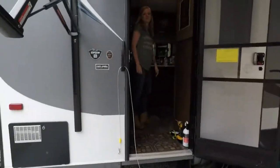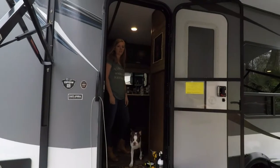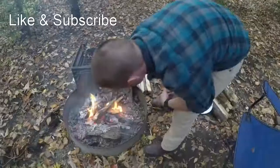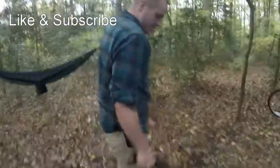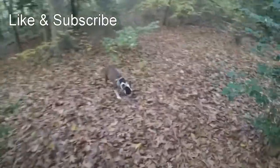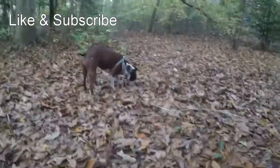That's all we've got. Thanks for watching!